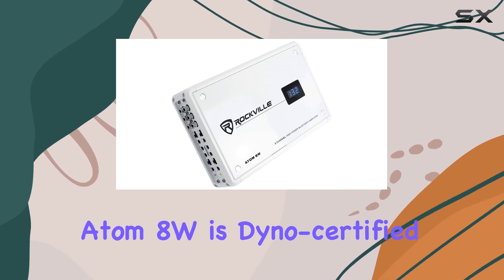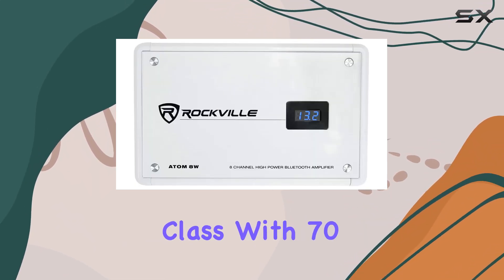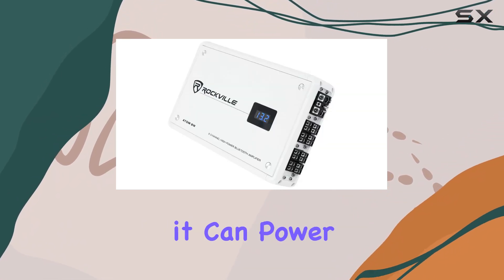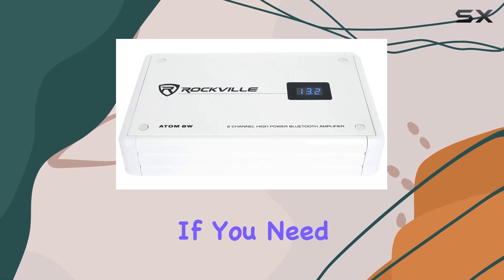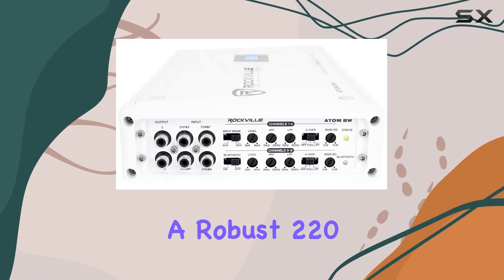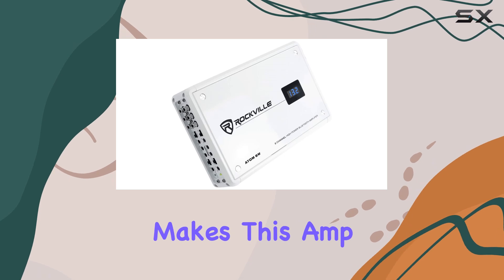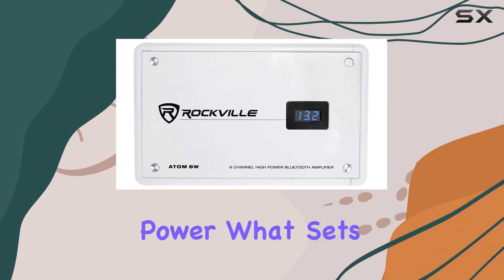The Atom 8W is dyno-certified with RMS power ratings that truly stand out for its class. With 70 watts RMS per channel at 4 ohms and 110 watts at 2 ohms, it can power a significant setup without breaking a sweat. If you need even more power, bridging the channels provides a robust 220 watts RMS per 4 channels at 4 ohms. Such versatility makes this amp perfect for various speaker configurations, ensuring you can maximize every watt of power.